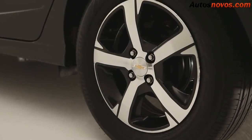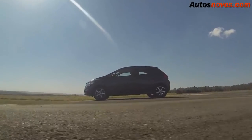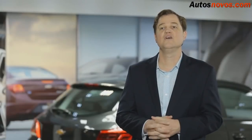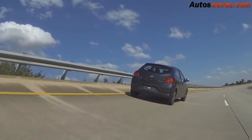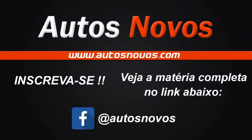Foram desenvolvidas também novas rodas de 15 polegadas. O novo Chevrolet Onix está ainda mais tecnológico e vamos continuar trabalhando para mantê-lo na liderança de vendas do Brasil. Inscreva-se em nosso canal e curta nossa fanpage para não perder as novidades. Veja também a matéria completa no link na descrição do vídeo.